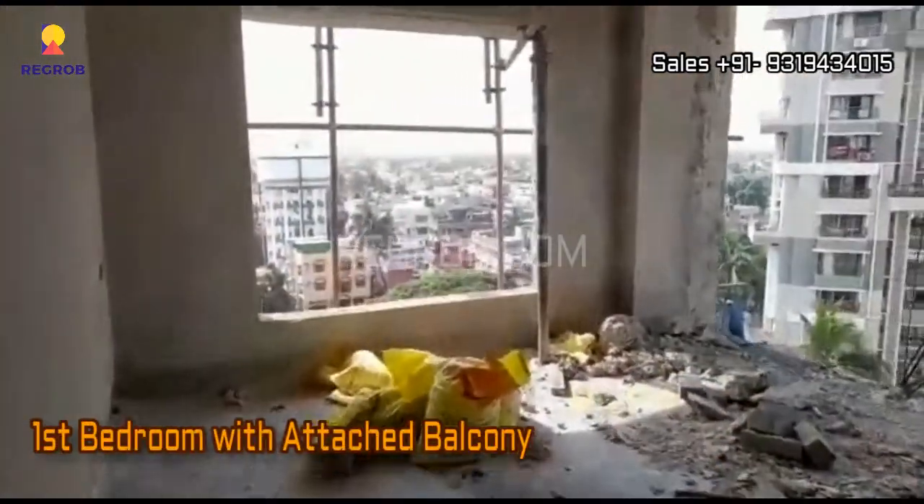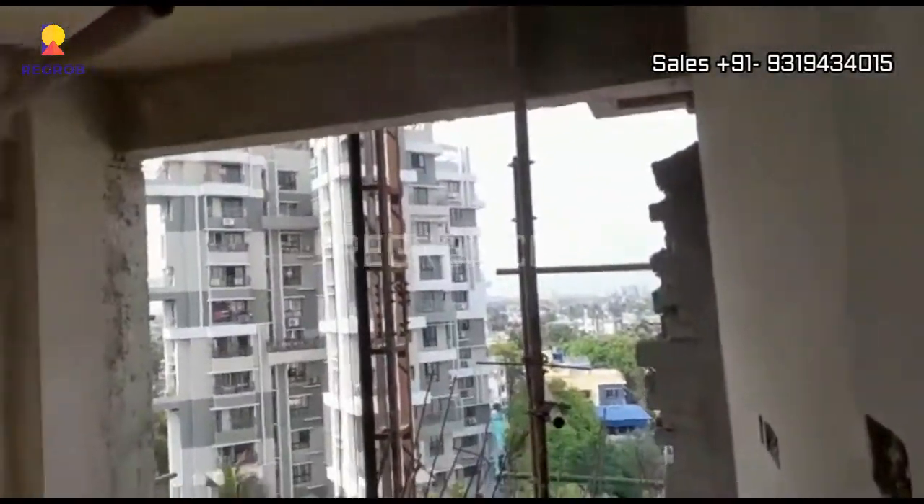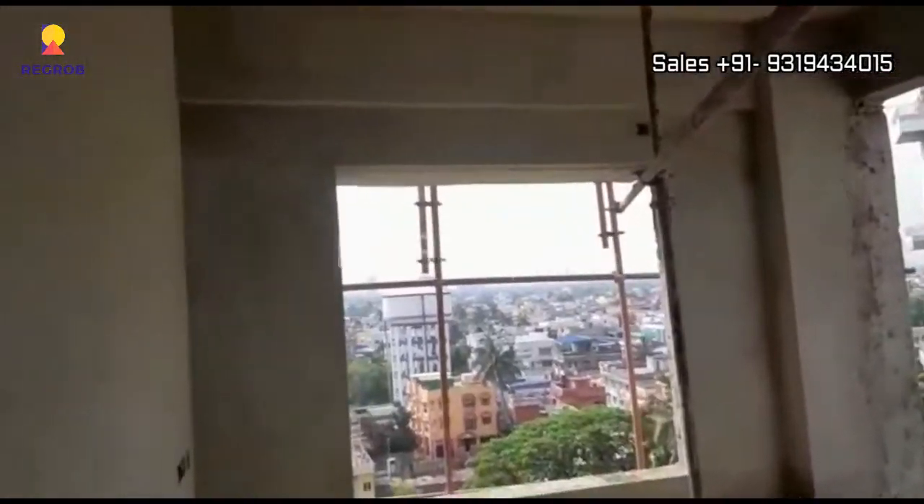Now we are entering into the first bedroom, which is designed with an attached balcony, and the room has a huge window.